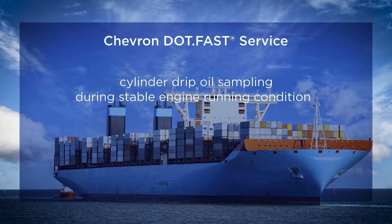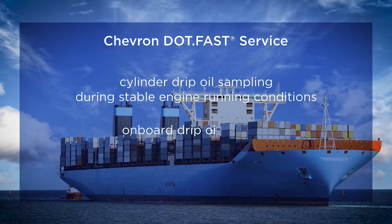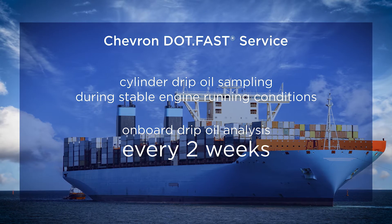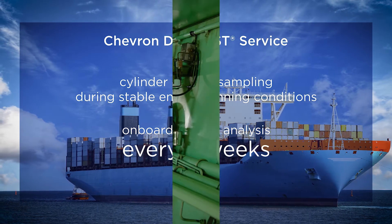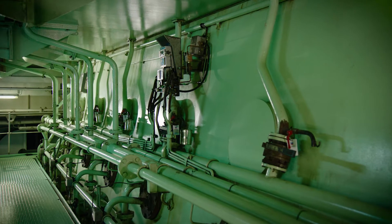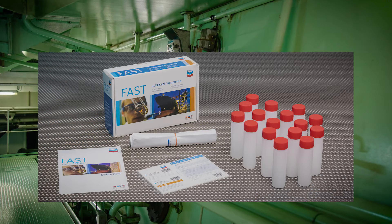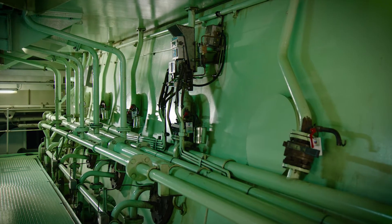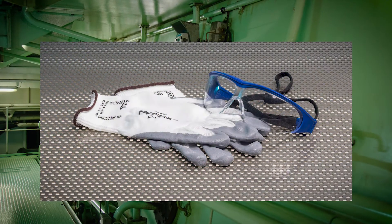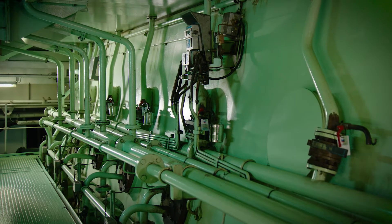Cylinder drip oil sampling should be carried out during stable engine running conditions. We recommend carrying out onboard drip oil analysis every two weeks. Drip oil samples should be collected in clean sampling bottles; it is recommended to use the Chevron Fast Sample Kit. During sampling, use the appropriate personal protection equipment. The sampling procedure is applicable for each cylinder unit.